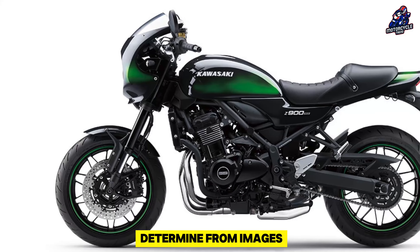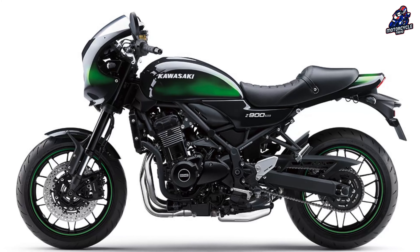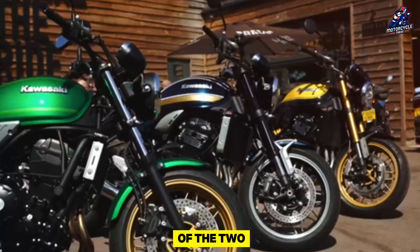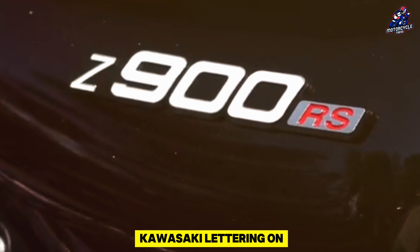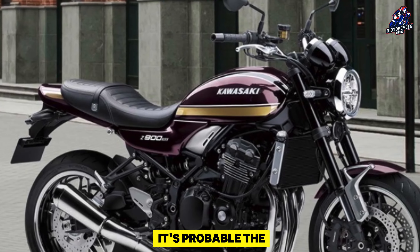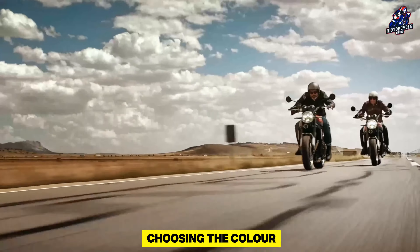It's difficult to determine from images alone because displays, lighting, and other factors may all change how colors appear. The simultaneous release of the 2025 Z900RS and the use of the vintage Kawasaki lettering on both tanks give context clues, so it's probable that Kawi looked further into its collection of successful paint colors for inspiration when choosing the color of this bike.